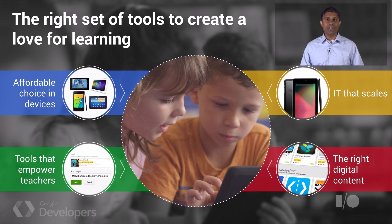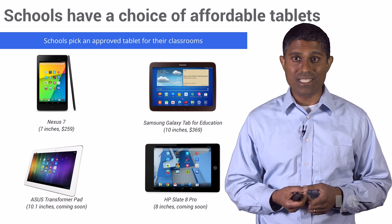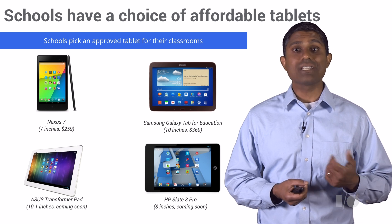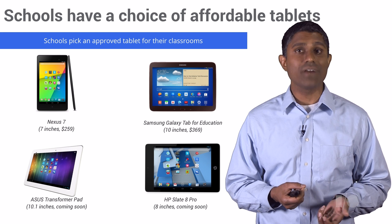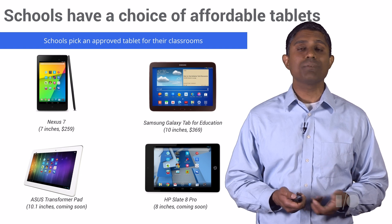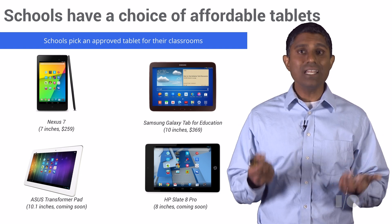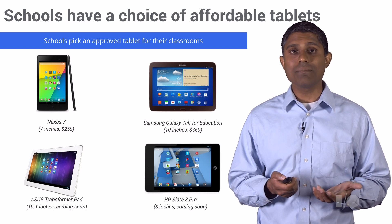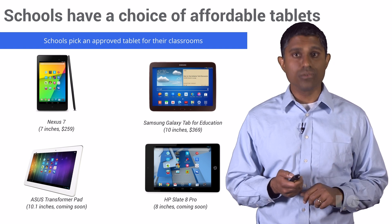With Google Play for Education, we've made available a broad set of Android devices. Today we have a 7-inch Nexus tablet available for schools, as well as a Samsung Galaxy Tab for Education. We've also announced an Asus Transformer and an HP Slate 8 Pro. Schools can choose from many different types of tablets, knowing they'll work within a classroom environment and with Google Play for Education.